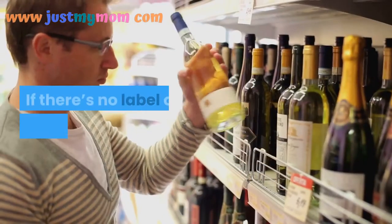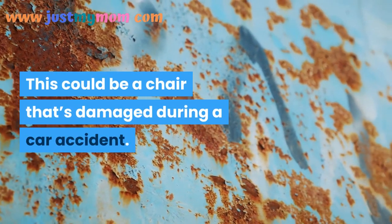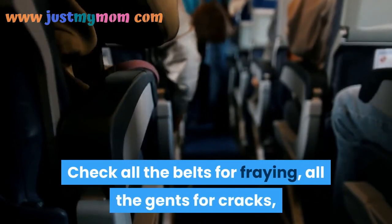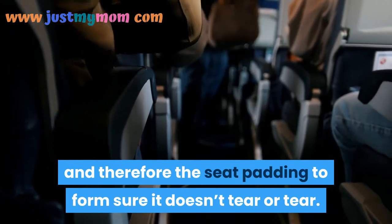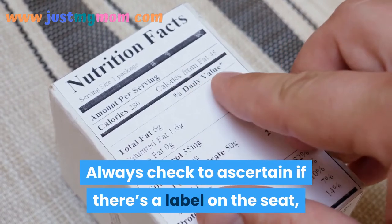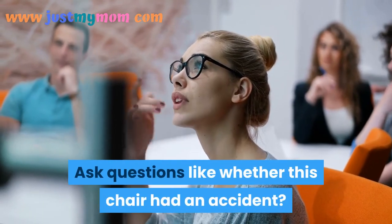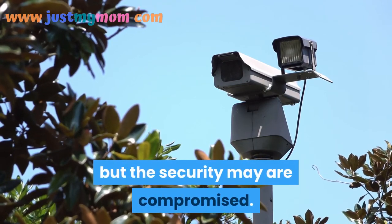If there's no label on the seat, don't buy it — it could be a seat damaged in a car accident. If buying a second-hand seat, check it thoroughly: inspect all belts for fraying, all plastic components for cracks, and the seat padding for tears. Always check for a label, which will have the information you need if no manual is available. Ask whether the seat has been in an accident — if so, don't buy it, as safety may have been compromised.